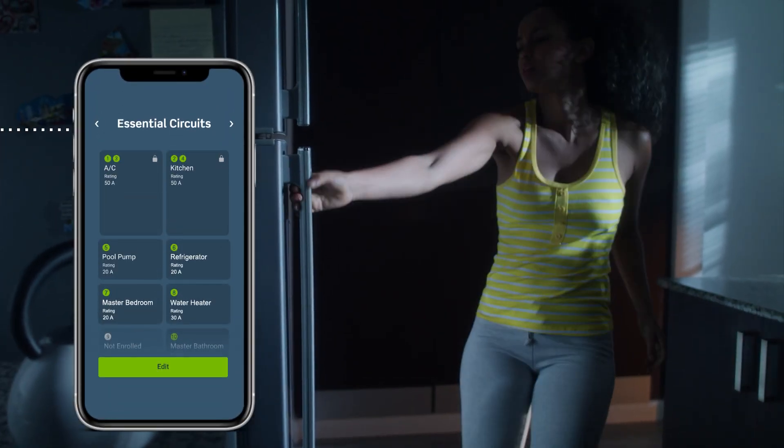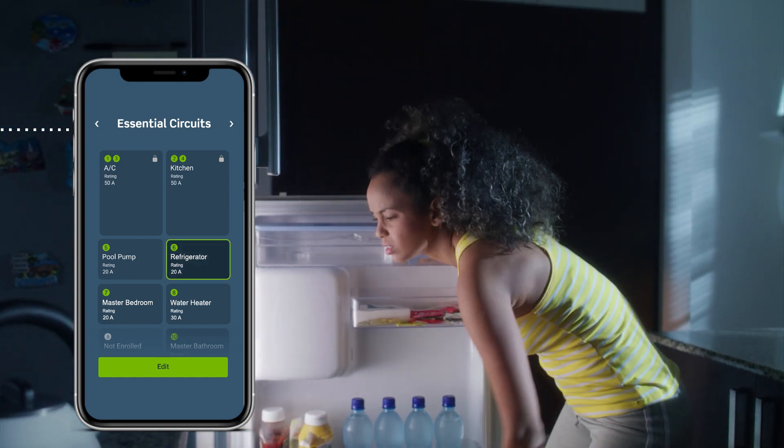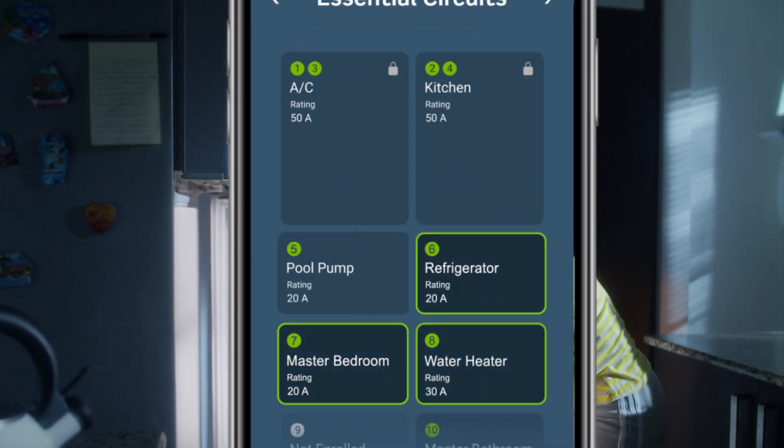Designate essential circuits in the MyLeviton app. When the power goes out, keep your refrigerator and other essentials running with a compatible generator.